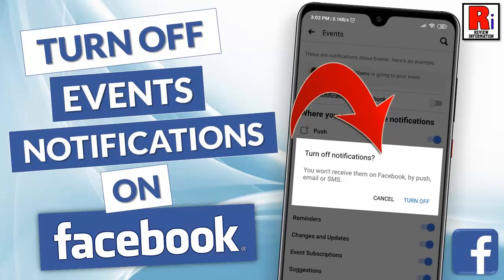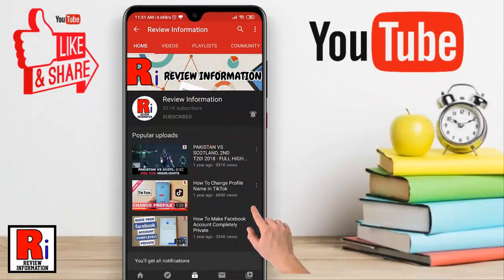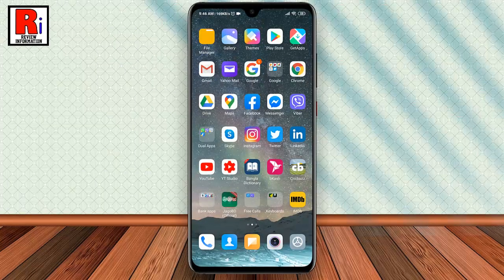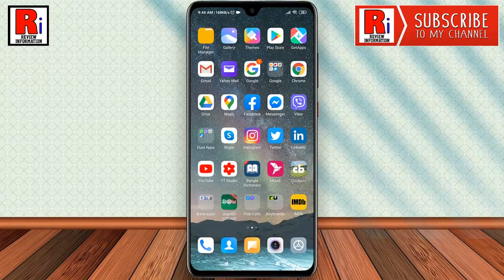Hello viewers and welcome to my channel, Review Information. In this video I will show you how to turn off notifications for Facebook events. Subscribe to my channel and hit the bell icon to get notified of any updates. If you want to stop notifications for any event you are interested in, just follow this full video.